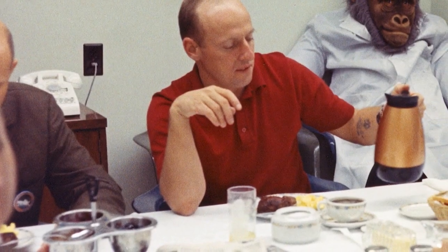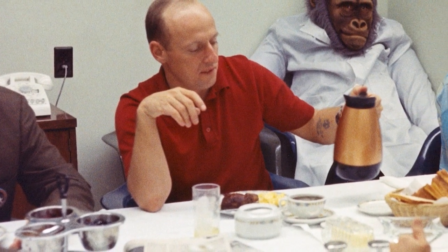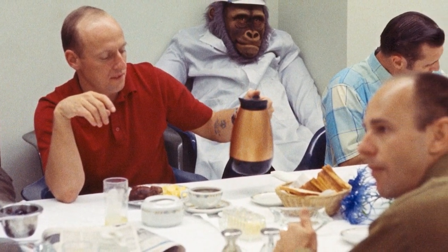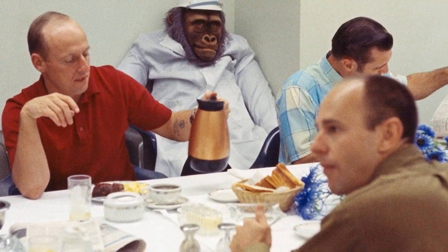This is Apollo Saturn Launch Control. The crew is now sitting down to breakfast. The menu is the normal astronaut fare of orange juice, steak, eggs, coffee, and toast.